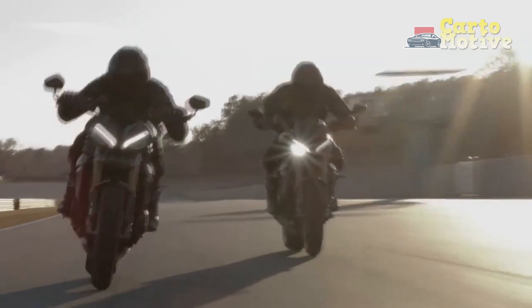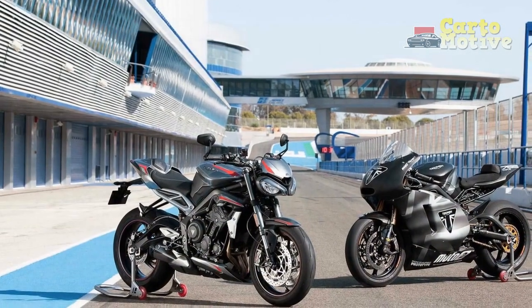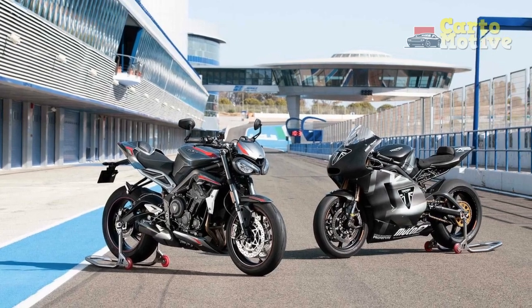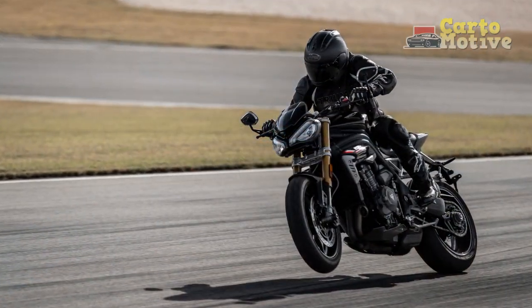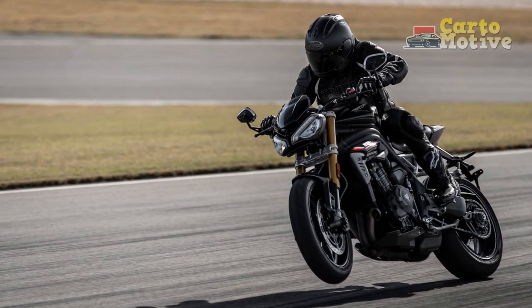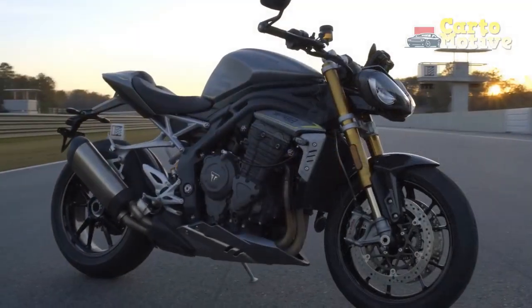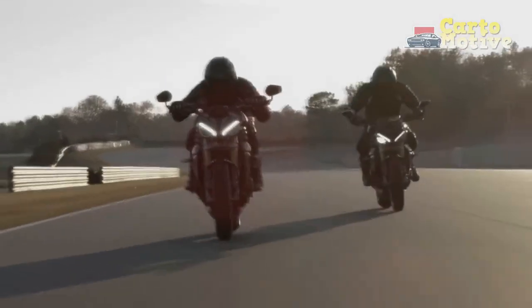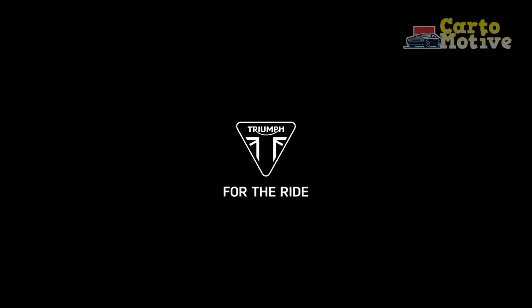Performance and Handling: As its name implies, the Triumph Speed Triple RS is engineered for blistering speed and uncompromising performance. At its heart lies a potent 1,050 cubic centimeters inline-three engine, churning out a staggering amount of power and torque. With 148 horsepower and 86 lb-ft of torque on tap, the bike accelerates with ferocity, and the thrilling rush can be addictive.